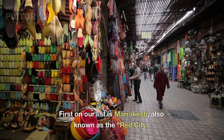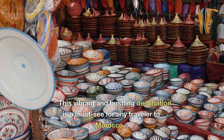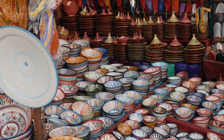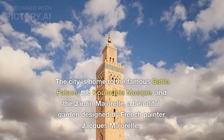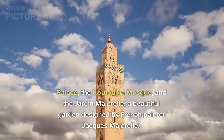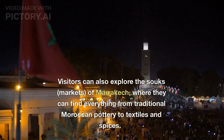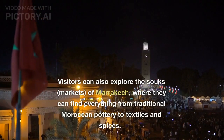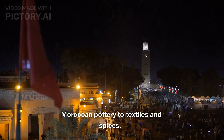First on our list is Marrakech, also known as the Red City. This vibrant and bustling destination is a must-see for any traveler to Morocco. The city is home to the famous Bahia Palace, the Koutoubia Mosque, and the Jardin Majorelle, a beautiful garden designed by French painter Jacques Majorelle. Visitors can also explore the souks, or markets, of Marrakech, where they can find everything from traditional Moroccan pottery to textiles and spices.